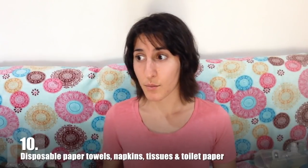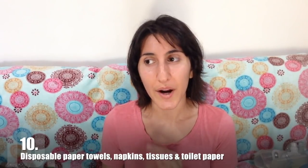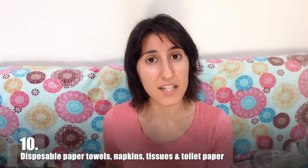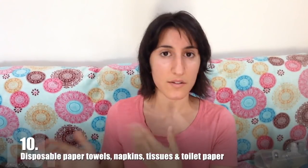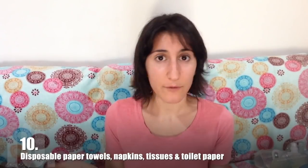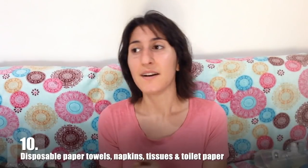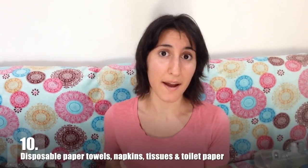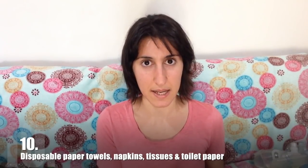In this house, we use a bidet, which basically squirts water where it needs to go to keep things clean. So it's like you've had a little mini shower after every time you go to the bathroom. And then we also have some reusable wipes that are made out of cotton. We dry off and then put them in a little bin and we can wash those later.